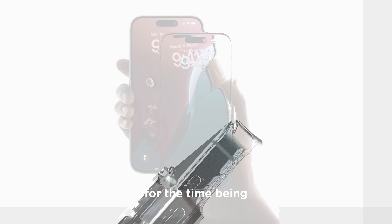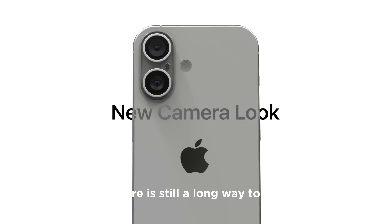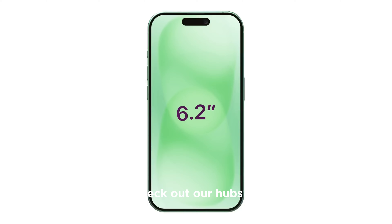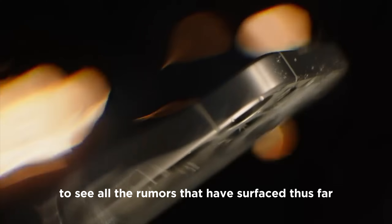Naturally, for the time being, all of this should be taken with a grain of salt. There is still a long way to go until Apple's customary September launch window for the iPhone. Check out our hubs for the iPhone 16, iPhone 16 Pro, and iPhone 16 Pro Max to see all the rumors that have surfaced thus far.